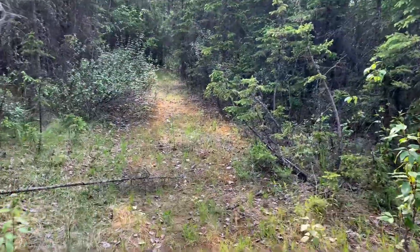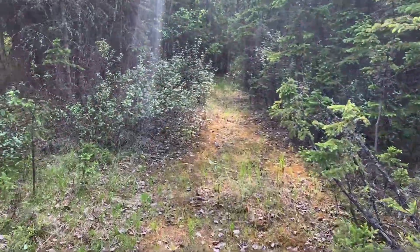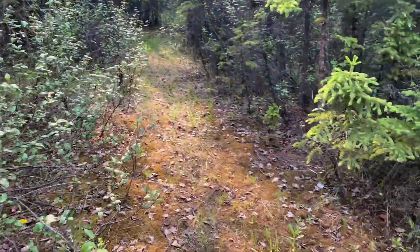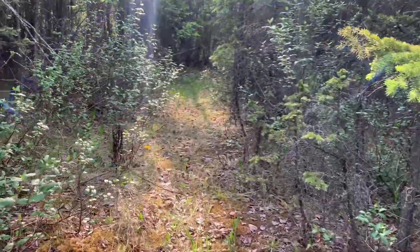Okay guys, hi. Just a quick little video. I'm gonna show you what a coral root orchid looks like. They're cute.